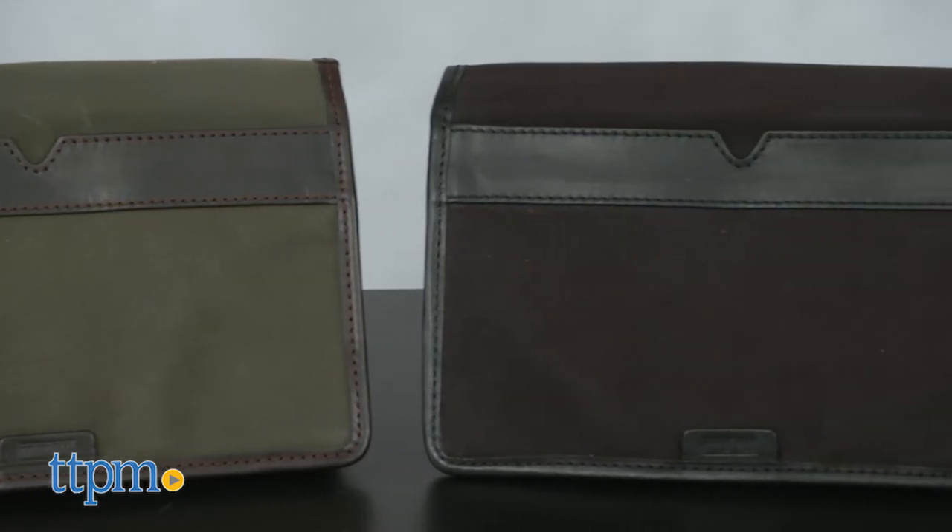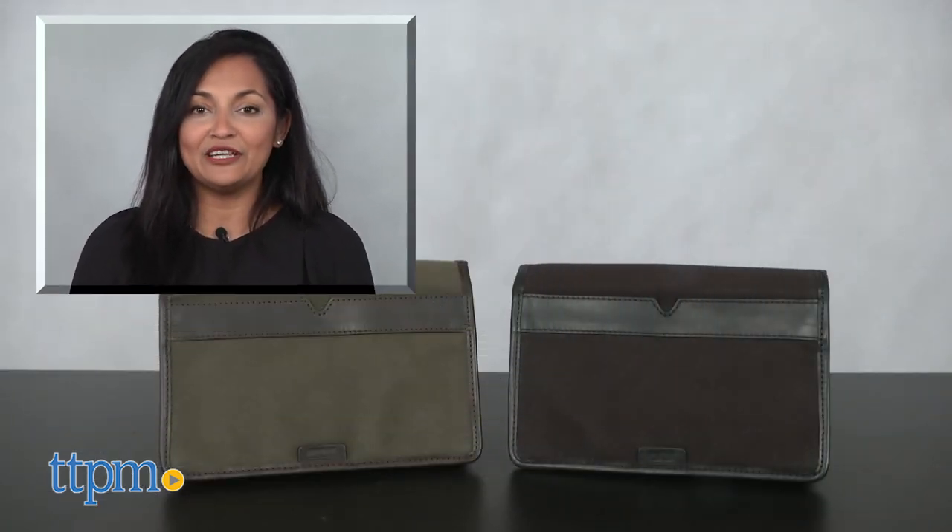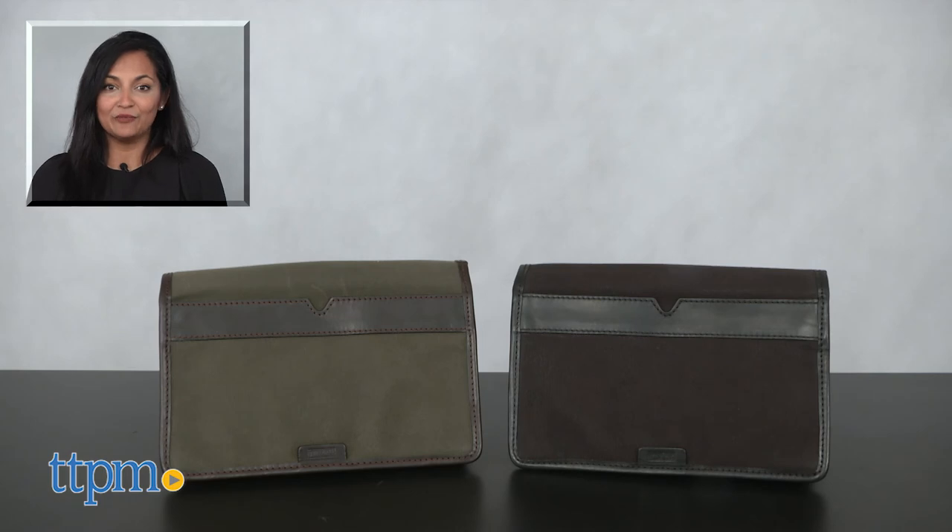The travel case is made by Otterpass. For more information, including where to buy and current pricing, come find us at TTPM, and make sure to subscribe to our YouTube channel for more reviews every day.